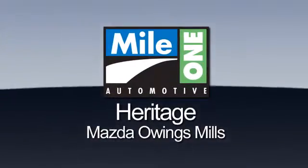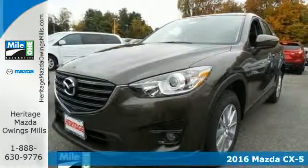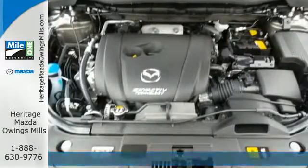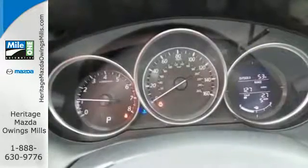Maya One Heritage Mazda Owings Mills. Here's the vehicle for you. It's a 2016 Mazda CX-5. This is a compact SUV that's been designed to catch the eye, engineered to deliver the perfect blend of sportiness and economy, and refined to provide the comfort and room you need for your active lifestyle.